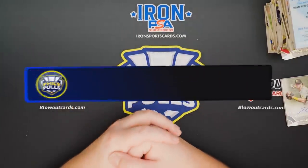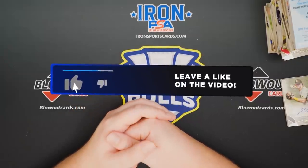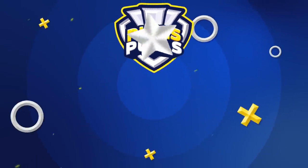Hope you guys did enjoy the video. That was 12 boxes of 2021 Topps Tier 1 Baseball. Hope you guys did enjoy it. Leave a like on the video, subscribe to the channel if you're not already, and I will catch you guys on the next one. See ya, bye.